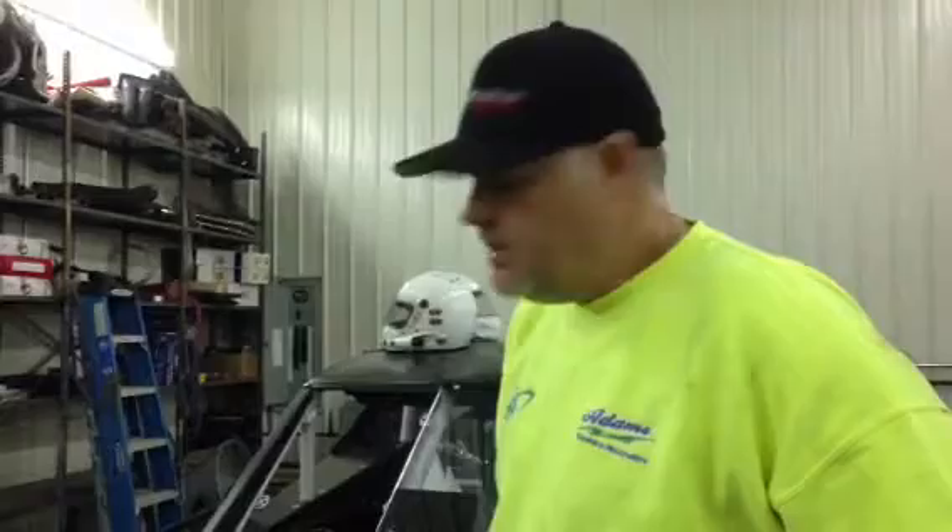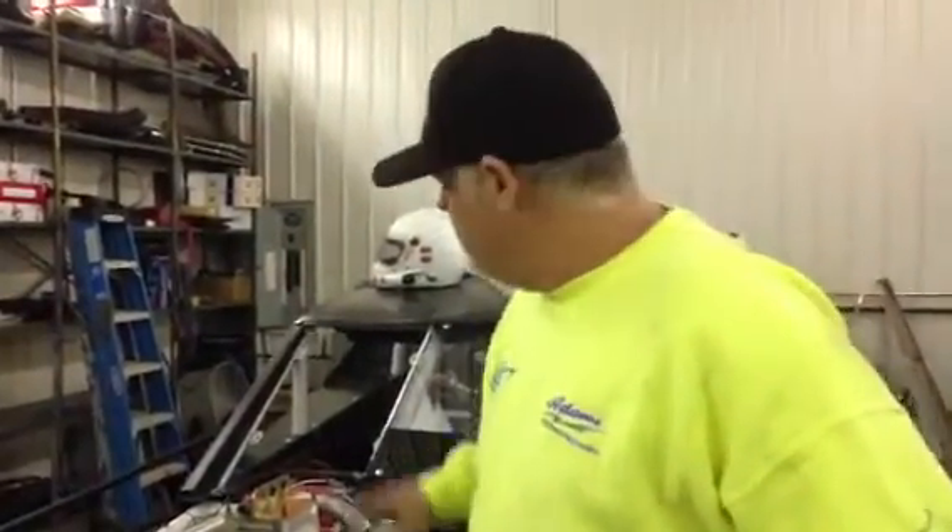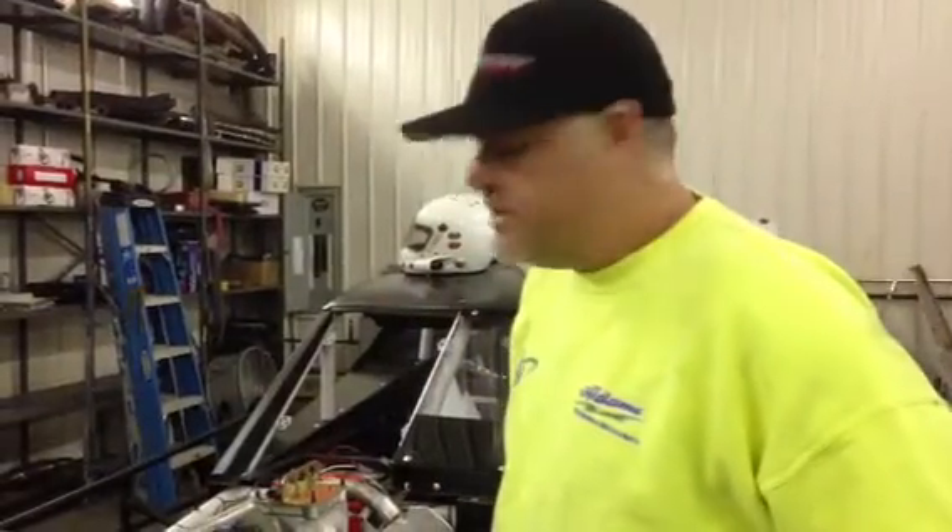I'm really looking forward to running this car — it's something different. It'll be different than any other car there. We're innovating some stuff and we're hoping it really puts us ahead of the game. When we get to the race track, there's going to be a lot of people scratching their heads. It might be because we're too fast or too slow, but this car's way different — the whole front end geometry, everything on it is different, and all the rear suspension, everything's different.